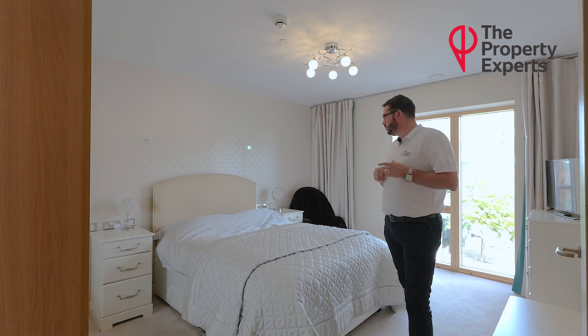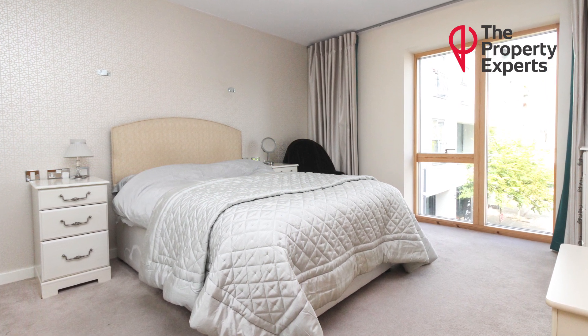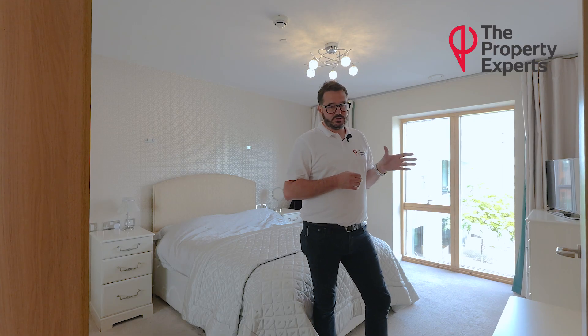I'm currently in the double bedroom. Again, you can see it's a great size. It also has built-in slide-in wardrobes and a good-sized window overlooking some outside space.